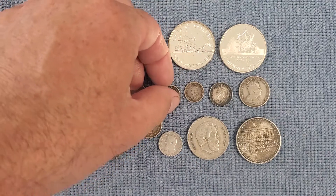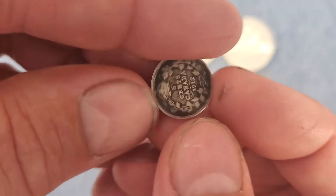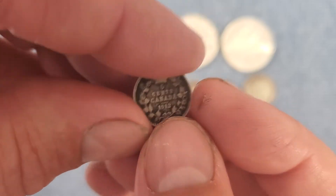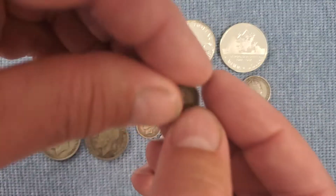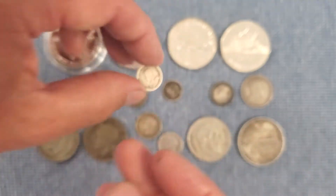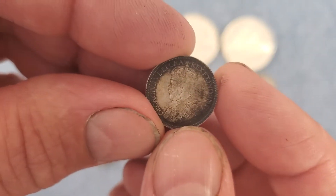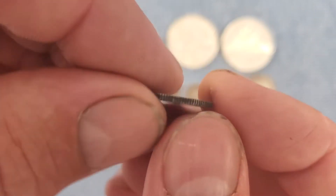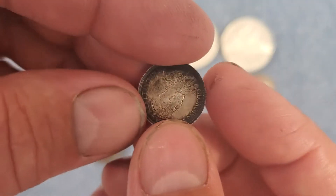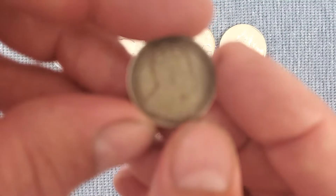I got another group, also sterling silver. This five-cent is from 1912 and 1914, and those are in pretty good shape. This one has some interesting toning — it's a 10-cent from 1918. And then a 25-cent from 1910, which is in really good shape as well.